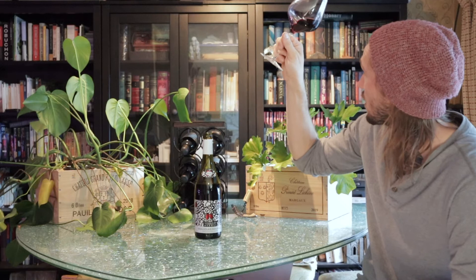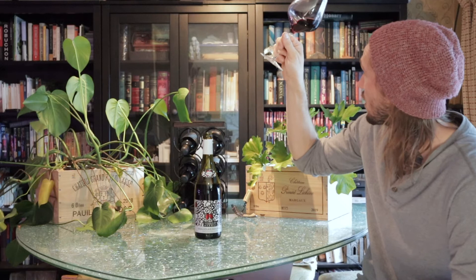Alright guys, we've got the Beaujolais Nouveau poured out and we're going to take a closer look. First, the color in the glass — it's a medium purple with a ruby rim around it, looks great. Let's go ahead and check out what the bouquet is like.